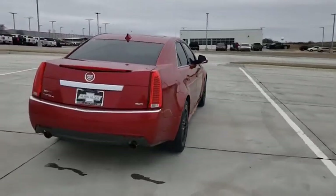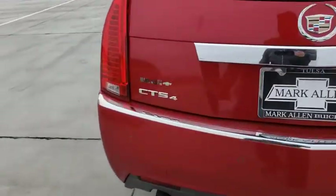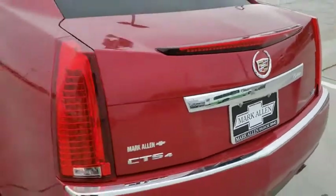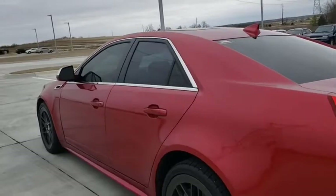This vehicle has less than 80,000 miles. Here are some of this vehicle's great options: navigation system, power passenger seat, XM satellite radio, traction control, dual airbags, leather-wrapped steering wheel, alloy wheels.